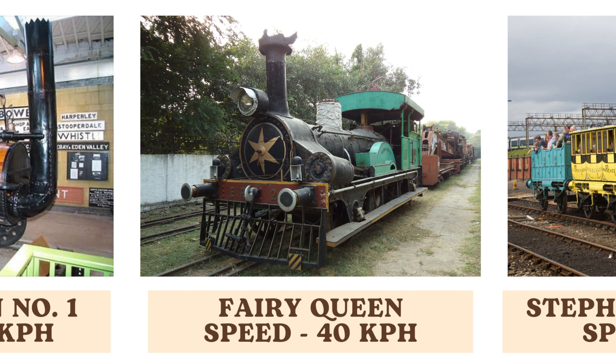The Fairy Queen, with a speed of 40 kilometers per hour, is renowned for its historical significance as one of the first locomotives used in India. It marked a milestone in the development of rail transport in the Indian subcontinent.